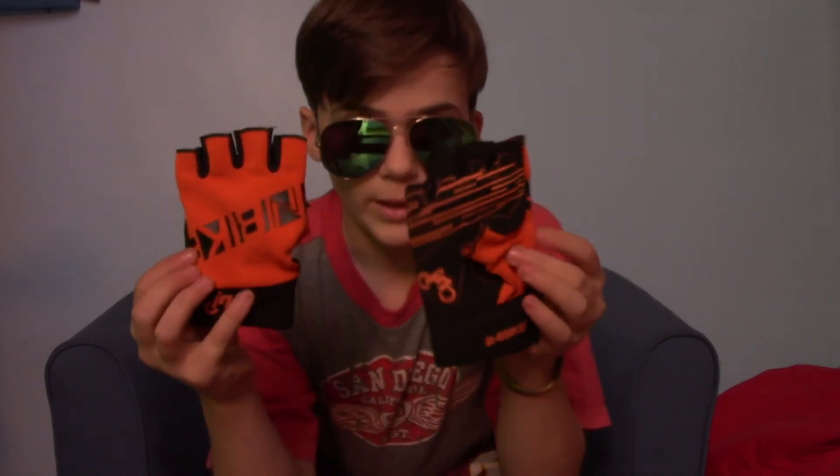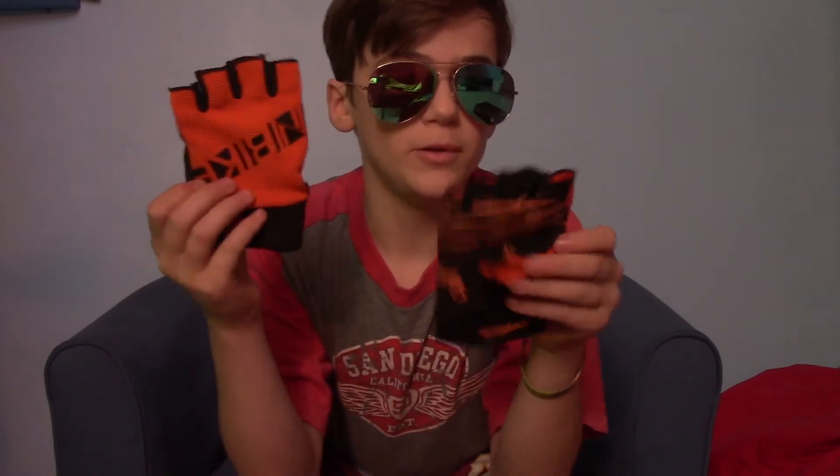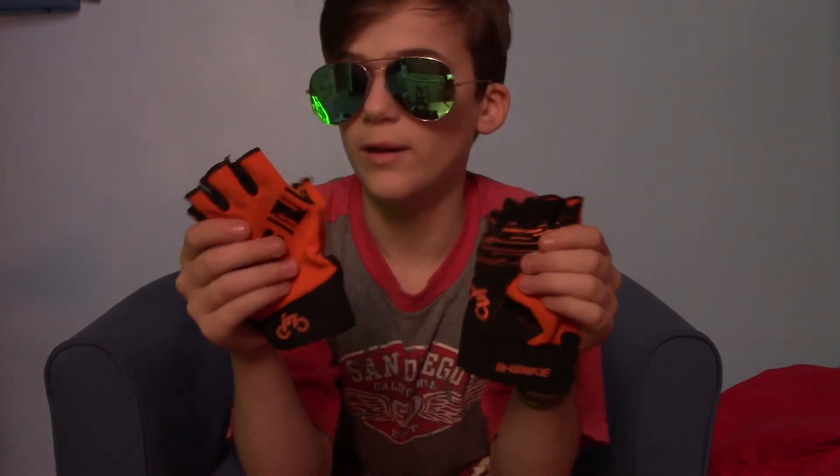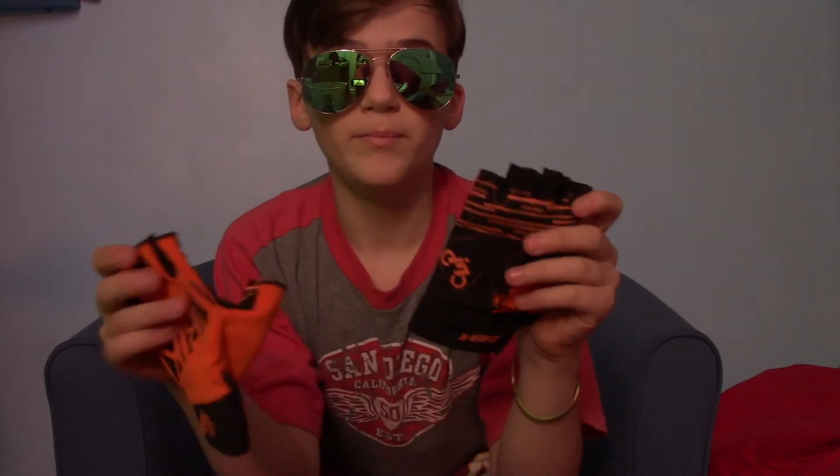For the gloves, I use fingerless MTB gloves. Super affordable, super padded, and they're comfortable. They're fingerless because I like to grip the brakes better — that's just my preference. They have nice grips on them, and they're orange and black, which are the colors of my bike.